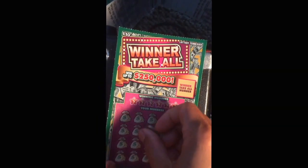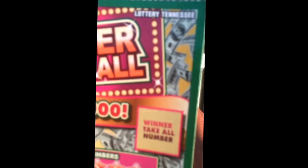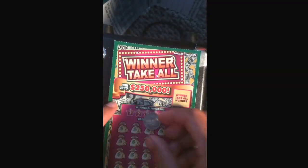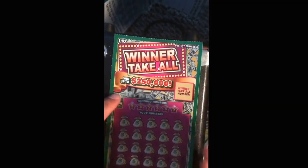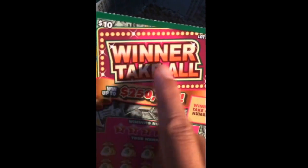Yo yo yo, what's up YouTube! Welcome back to my video. Today I'm gonna scratch ticket number zero zero zero of lottery currency. I'm gonna use my lucky nickel. I'm gonna read the directions — it's called 'Winner Take All.'